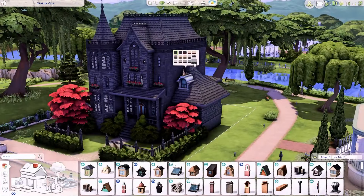I felt bad for him just having a little room on the top floor. He is a child — the youngest in the family. Cassandra is a teen, Bella is a young adult, and Mortimer's an adult. I tried to decorate the rooms in accordance with their ages. Everyone in the household has their color scheme — Alexander's is blue, Cassandra's is purpley magenta, Bella's is red, and Mortimer's is black.